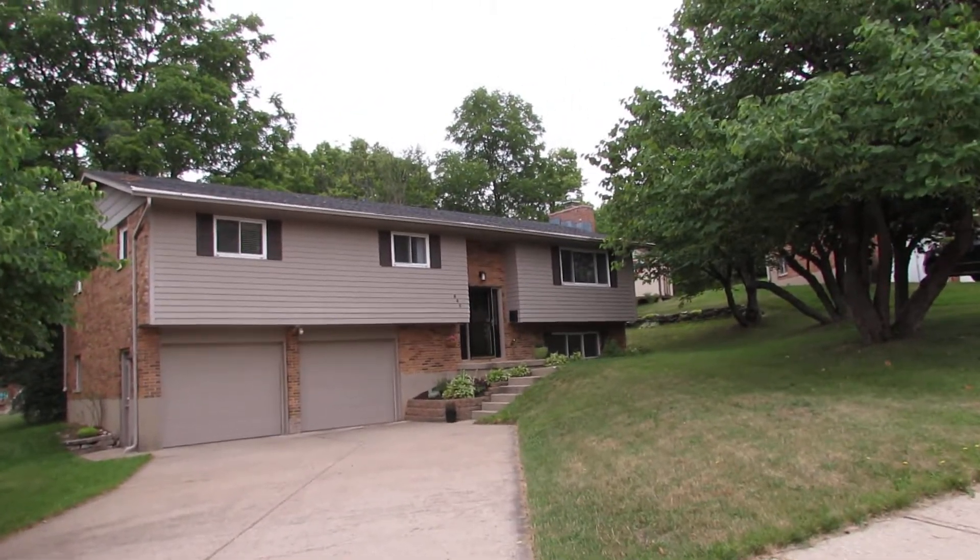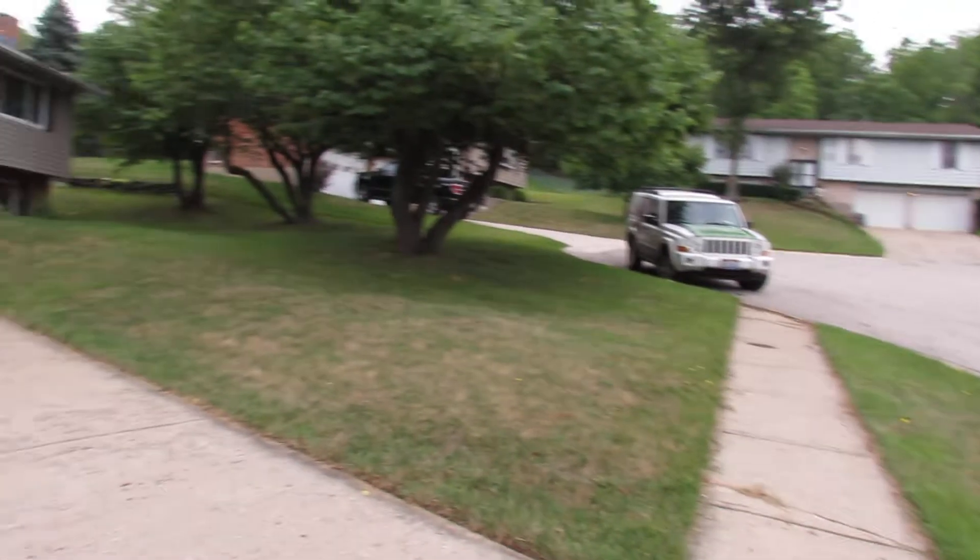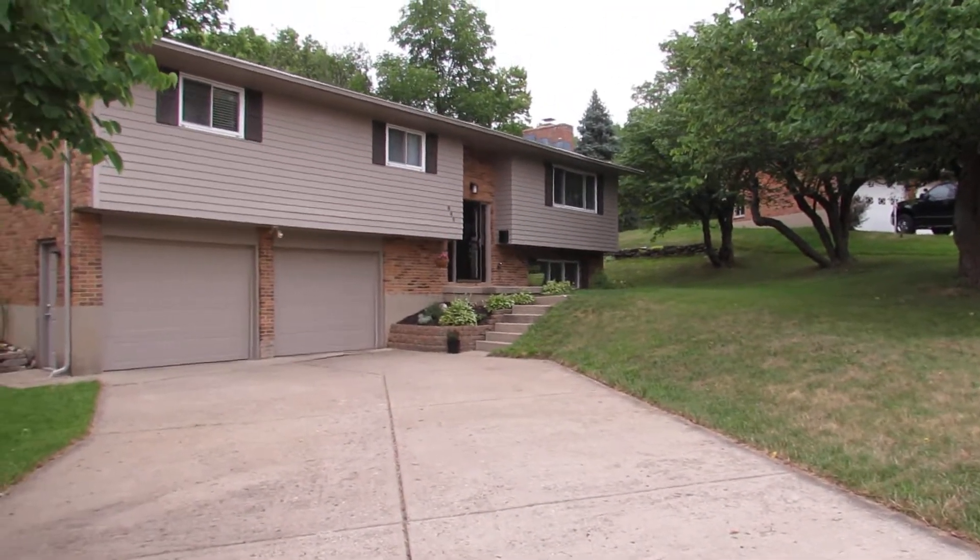Hello and welcome to 849 Elwynn Place, Miamisburg, Ohio. My name is John Murray with the John Murray Group of Better Homes and Gardens Real Estate, and I will be your host.